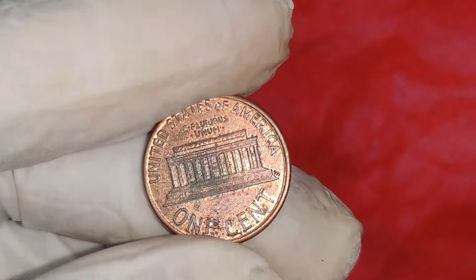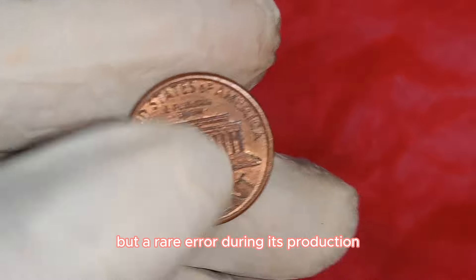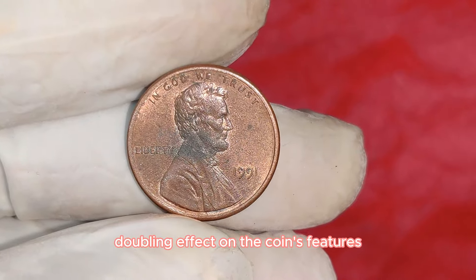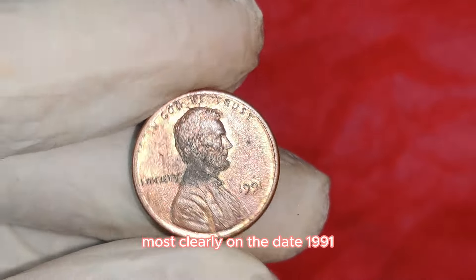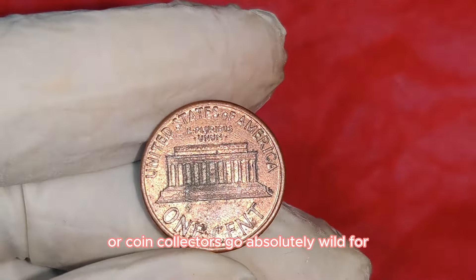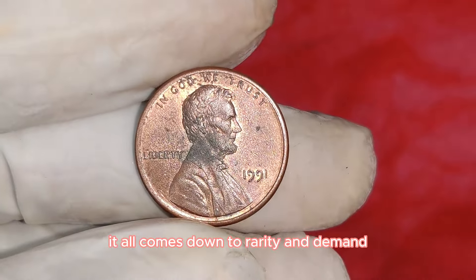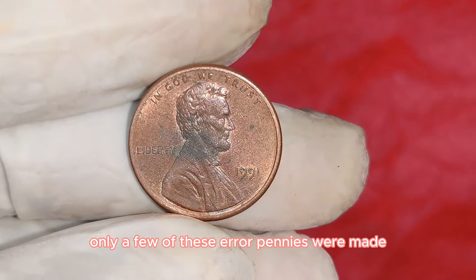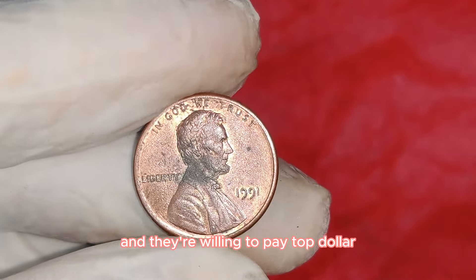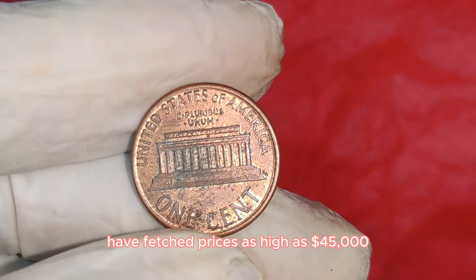What makes this 1991 Lincoln penny so valuable isn't just its age or condition, but a rare error during its production — known as a double-die error. This penny was struck twice by the minting die, creating a noticeable doubling effect on the coin's features. You can see the doubling most clearly on the date 1991 and on the word Liberty. In recent years, these 1991 double-die pennies have fetched prices as high as $45,000 at auction.